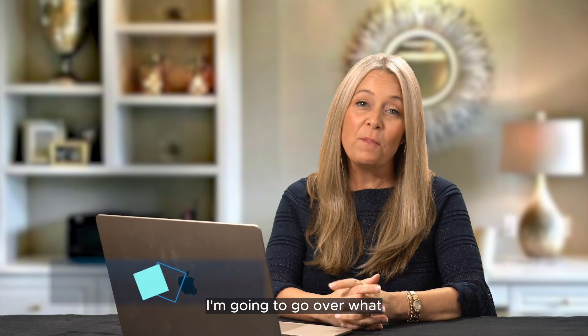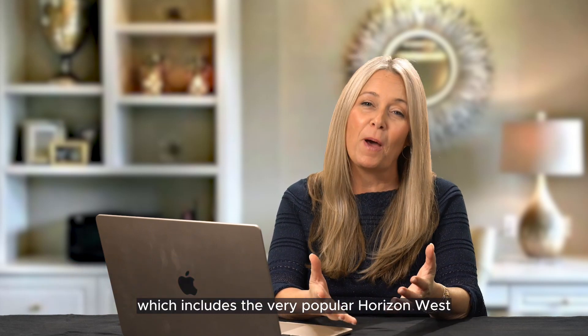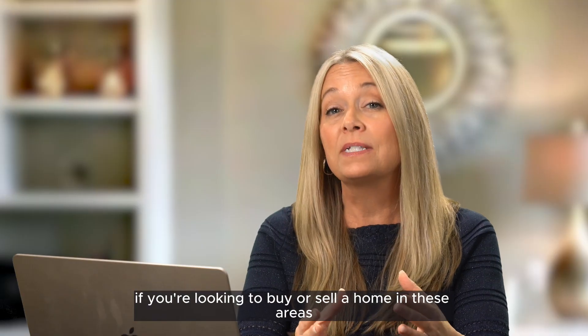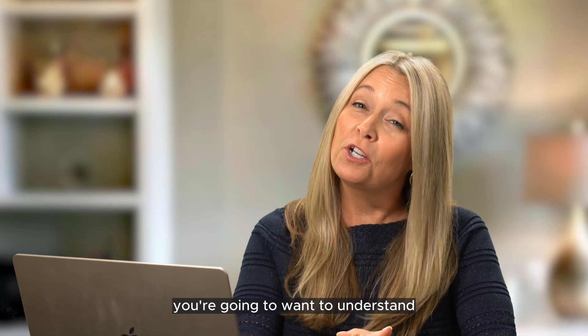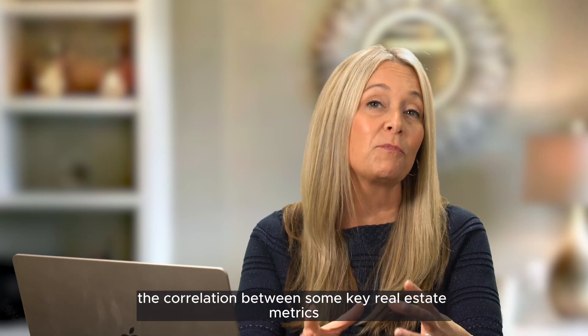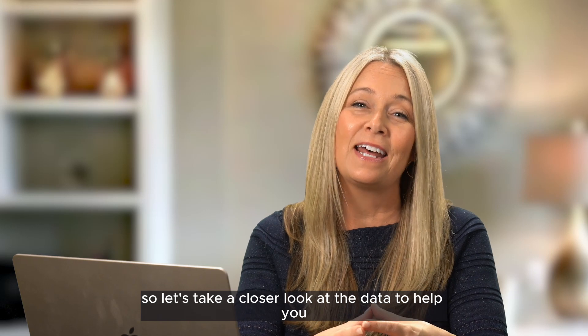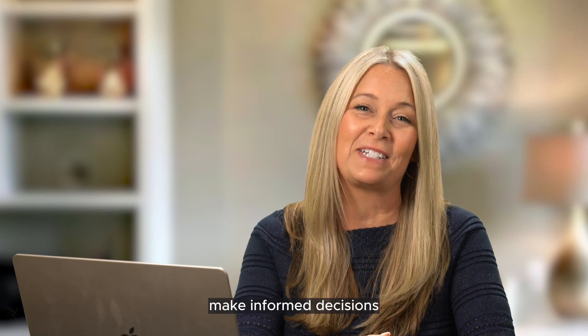In this video, I'm going to go over what the market's doing in Claremont, Florida and surrounding areas, including Mineola, Groveland, Montverde, and Winter Garden, which includes the very popular Horizons West and Hamlin areas. So if you're looking to buy or sell a home in these areas, you're going to want to understand the correlation between some key real estate metrics. Let's take a closer look at the data to help you make informed decisions.